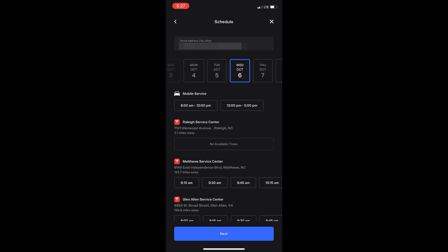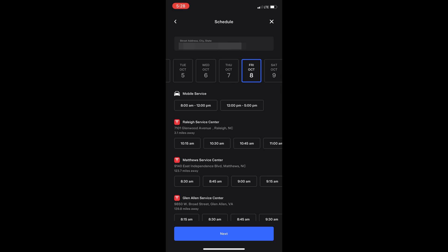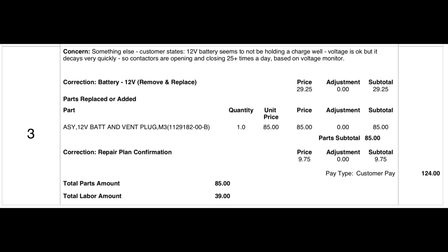If my car was out of warranty, I could have gone to the service center and purchased the battery and installed it myself. A receipt I found on the internet shows that the battery costs $85 direct from Tesla — not bad considering that some auto parts stores carry similar batteries for at least 50% more than that price.